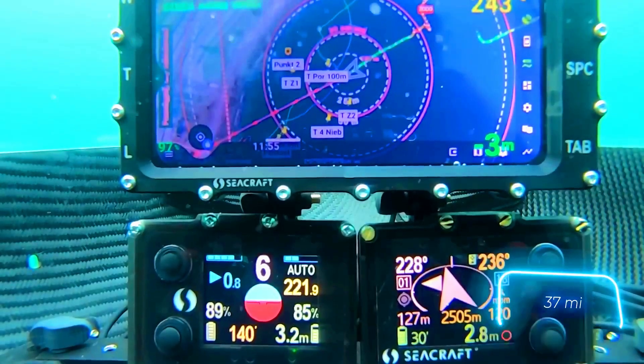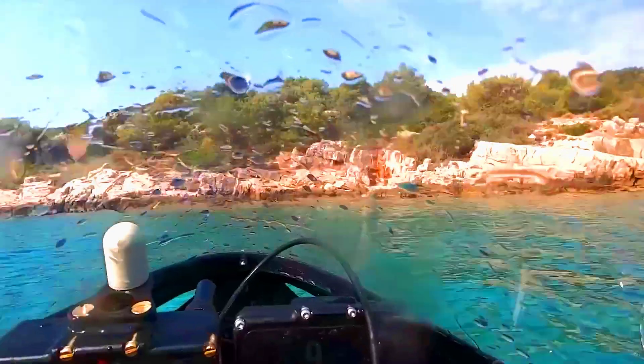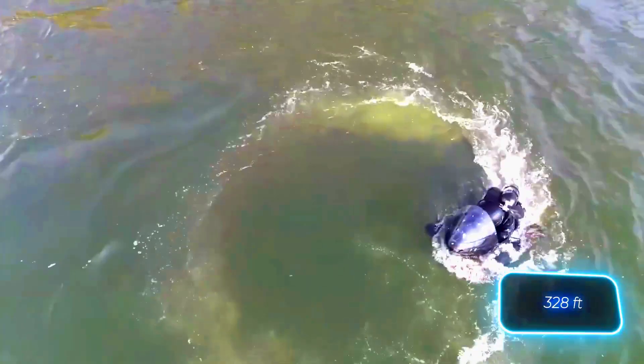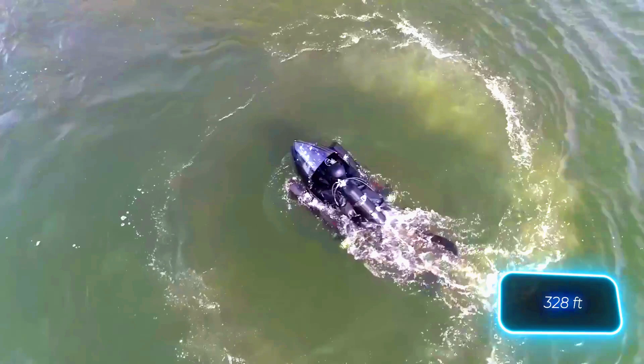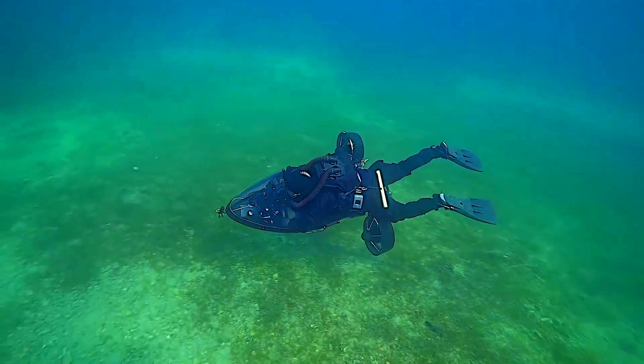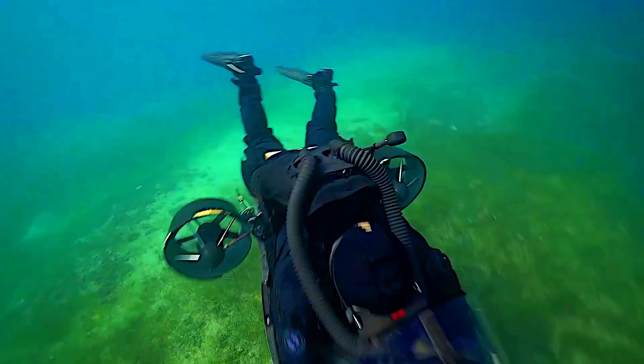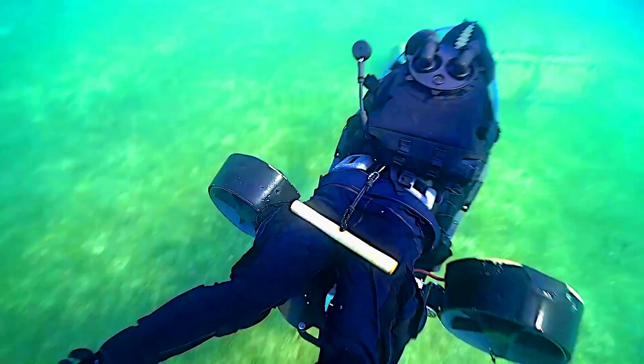Divers are assisted with a navigation system and an autopilot feature. The DPC can reach depths of up to 100 meters. On the surface, the DPC combines the functions of a speedboat and a jet ski. This fascinating product is the work of Marine Tech SA, a company based in Poland.